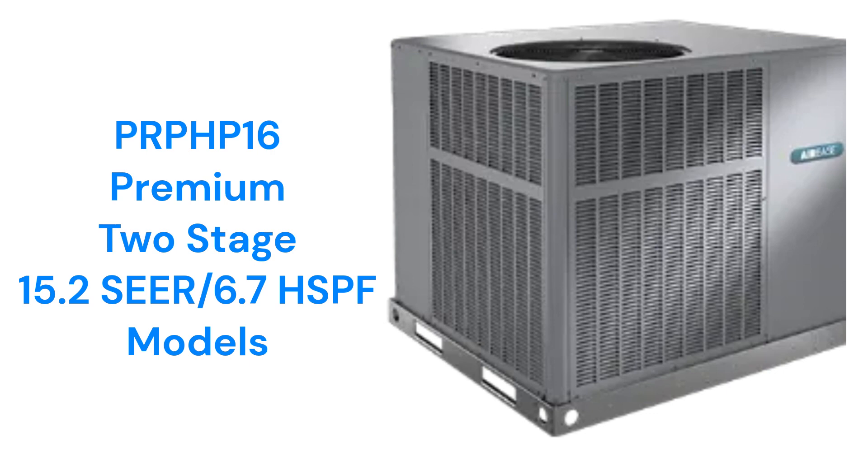The PRPHP-16 premium heat pumps are quieter due to their two-stage scroll compressors and compressor blankets. They also have a variable speed blower motor for quieter and more efficient operation.